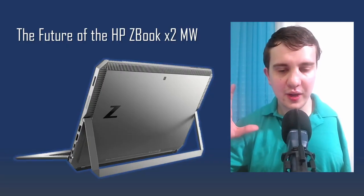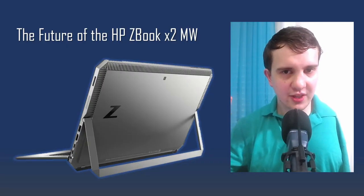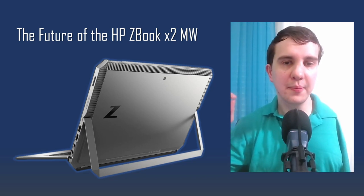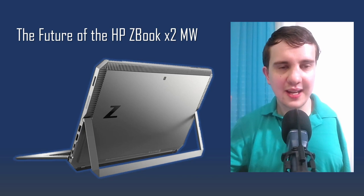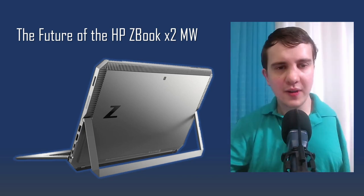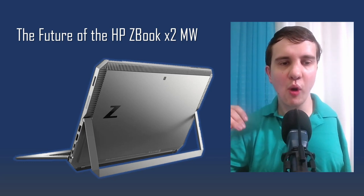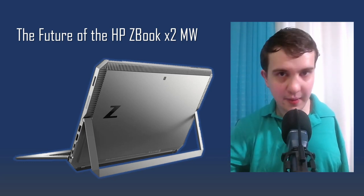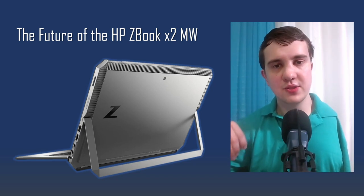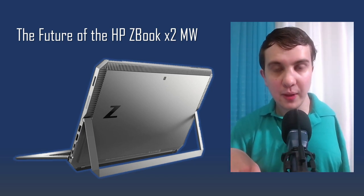It's important to note that this video is not really speculation because I don't actually believe that HP is going to update the X2 anytime soon, even though I would like them to. Instead, it's more of a thought experiment of what I — and I think many other people — would like to see if HP were to update their ZBook X2 tablet.